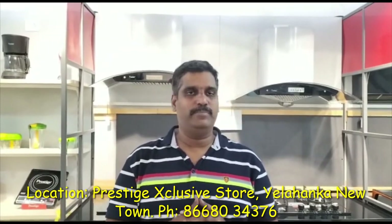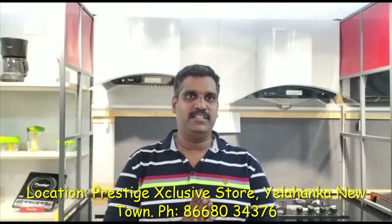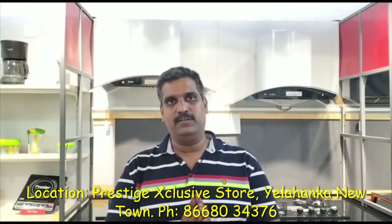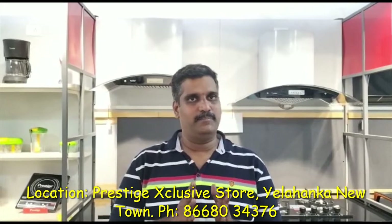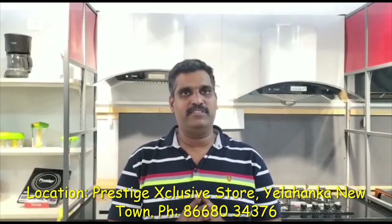It is located in 16th B Cross, MIG sector. If you ask me what product we are going to see today, it is a very new product in Prestige, and it is the most required product in everyone's kitchen.